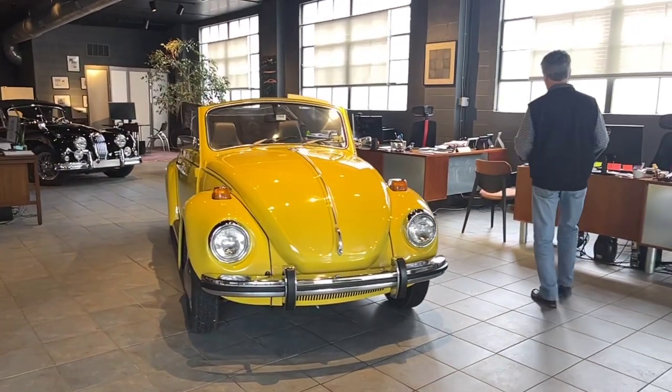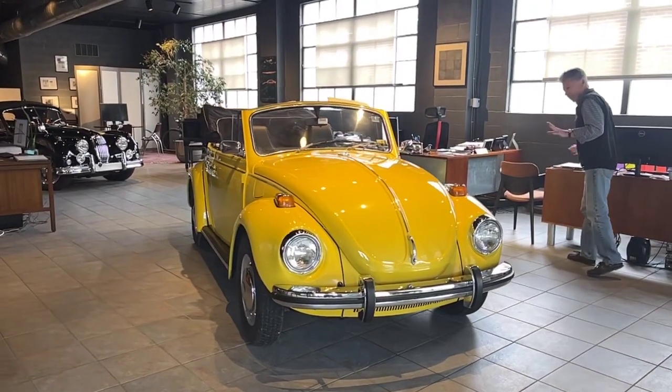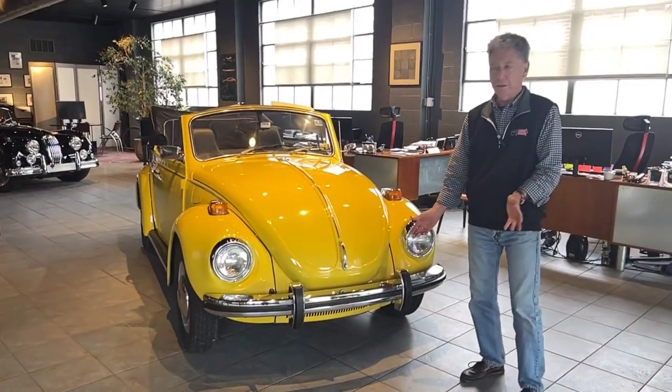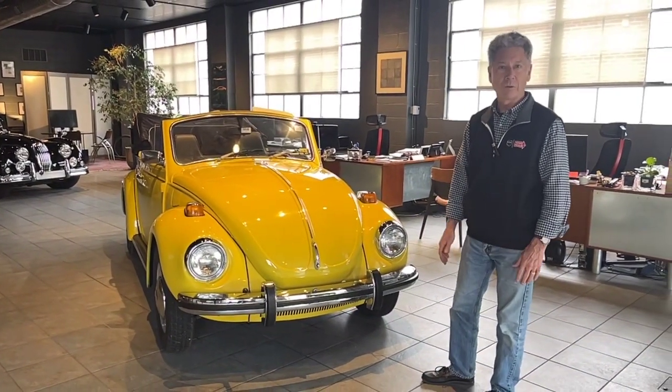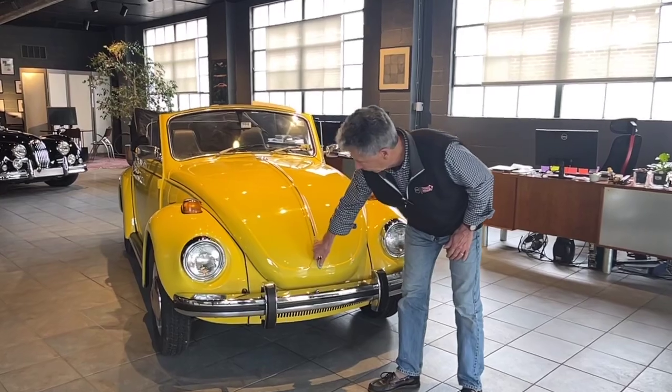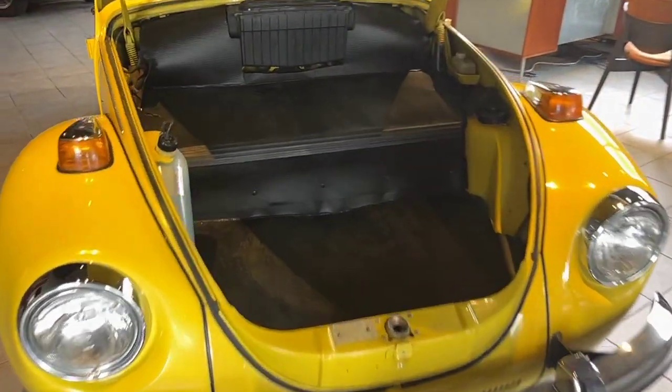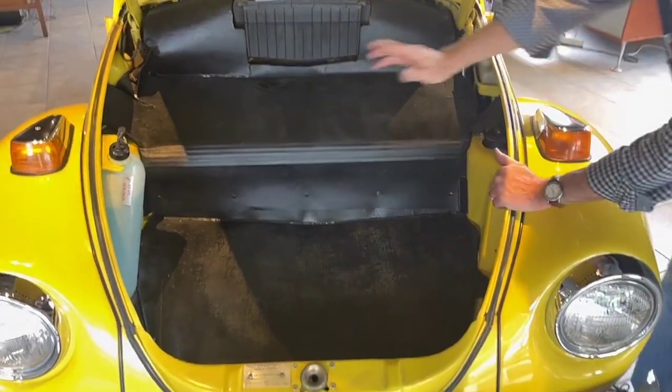So if you're looking for a concours-conditioned car, don't buy this car. This is just a lovely old Beetle convertible that's having a wonderful life. Come over here and look — the trunk is very nice, neat, and original.